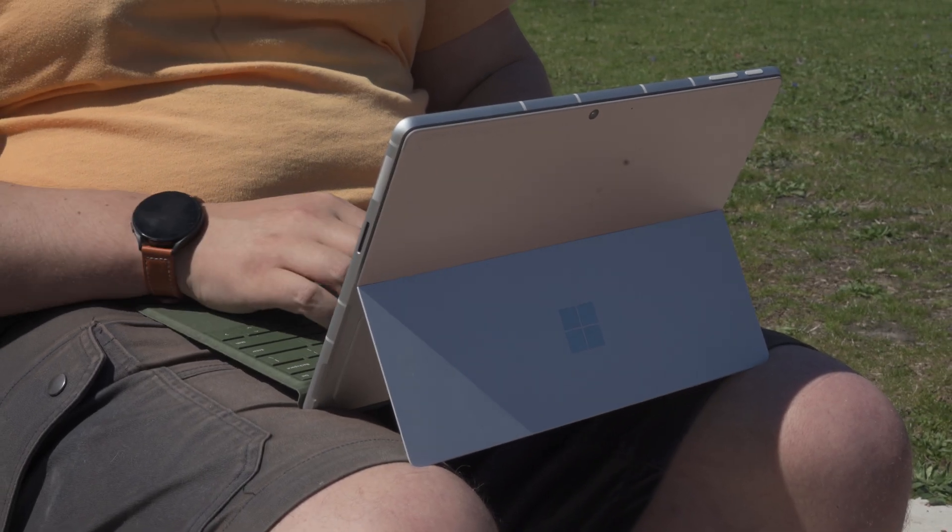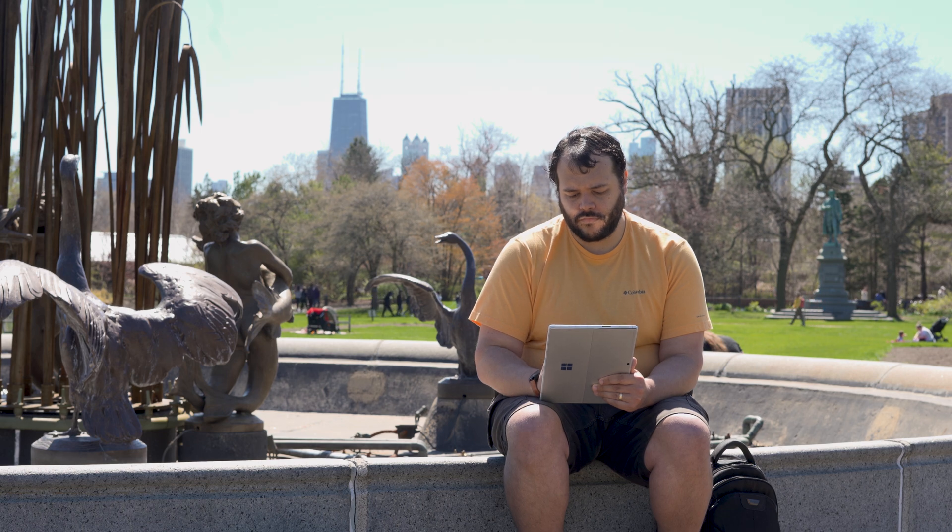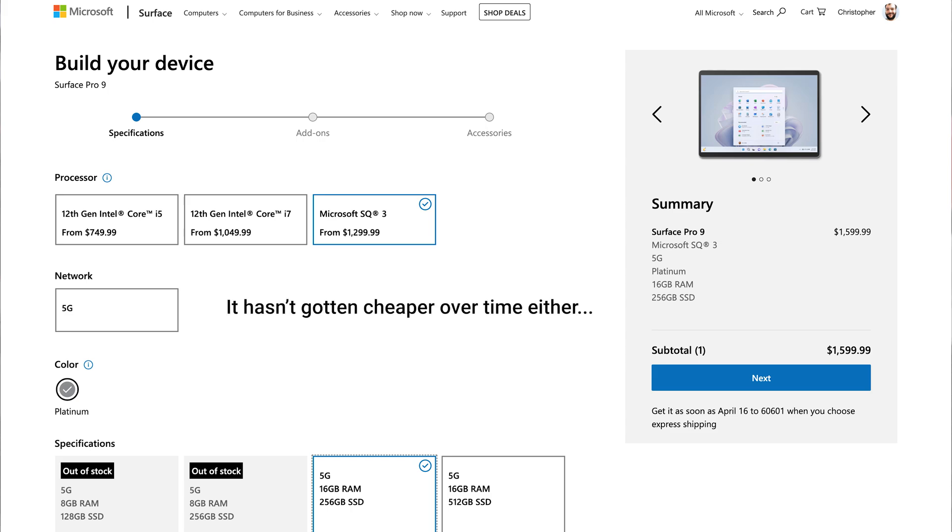As a recap of my initial review on the Surface Pro 9 with 5G, a few months in, I found it to be a great thin and light two-in-one-esque computer. Its battery life rivaled my M1 Pro MacBook Pro, with the Microsoft SQ3 inside being more than enough to handle the majority of day-to-day tasks. Add in the always stellar stylus support, some nifty video call features, easily accessible SSD, and silent fanless design, and the only real gripe was that $1,600 price tag.